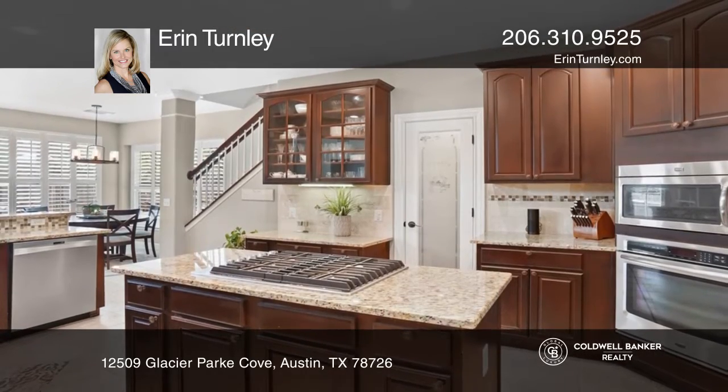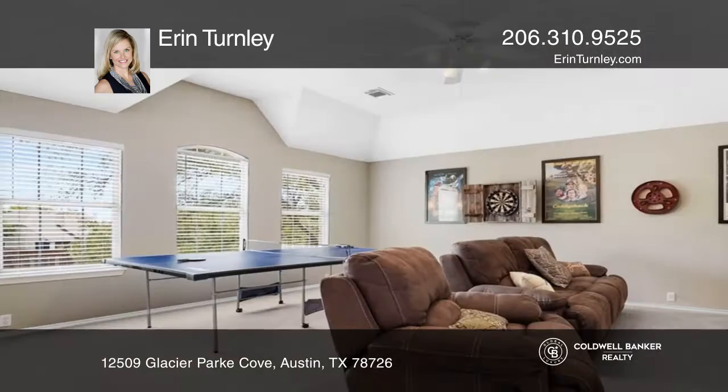Upstairs features an oversized bonus room, three additional bedrooms, and two full baths.